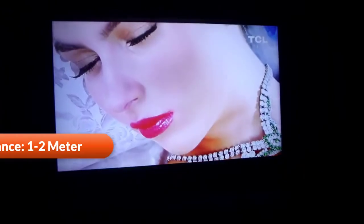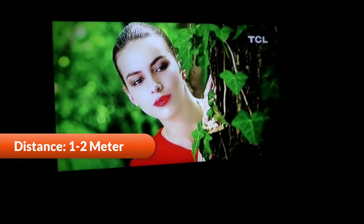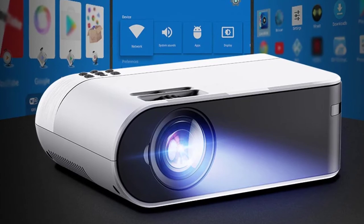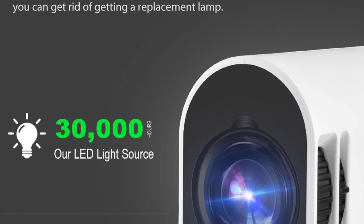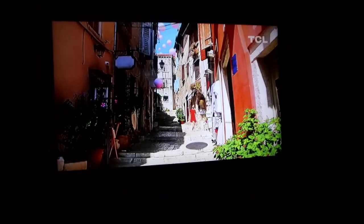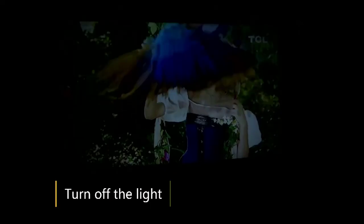Viewing size ranges from 33 to 150 inches, with projection distance from 1 to 3 meters — at 3 meters you get 100 inches. Supports Wi-Fi wireless and USB cable to display your phone screen on the big projector screen. Extended lamp life up to 30,000 hours — watching a 2-hour movie every day, your projector's lamp can last many years. An exclusive dual fan system is designed to prevent overheating with reduced noise, letting you fully enjoy your movie, TV series, and music.